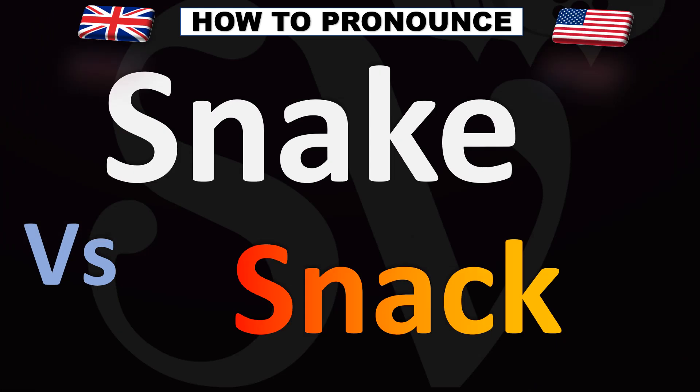The top word is the animal, the reptile, called snake. The 'a' here has an 'ay' sound — snake. The bottom word is what you eat between meals, a food — a little snack. You have to open your mouth quite thoroughly for that 'ah' sound — snack.